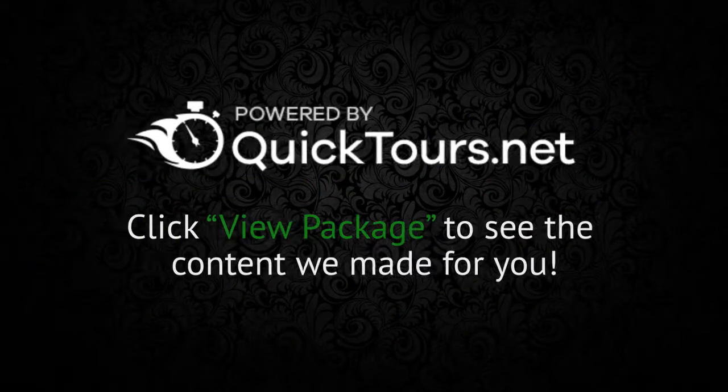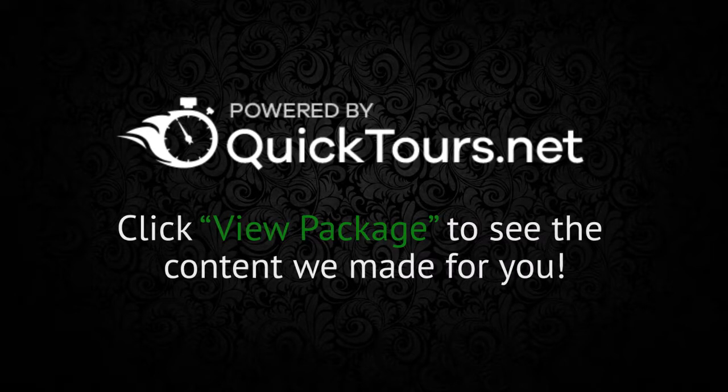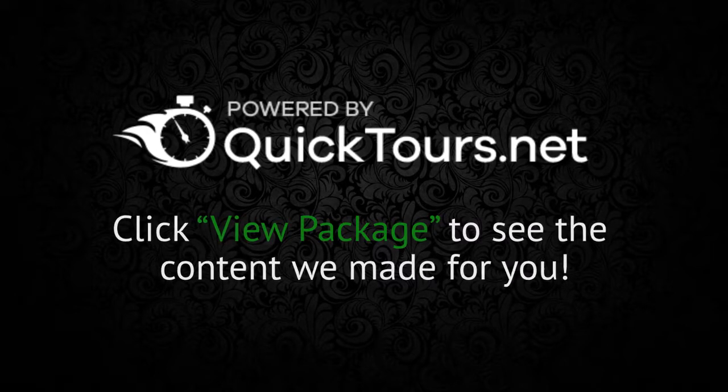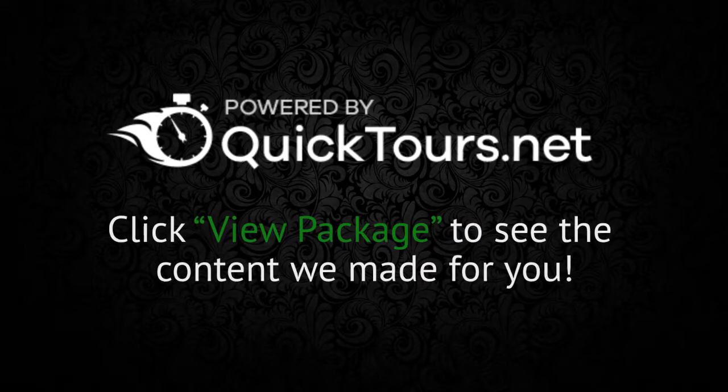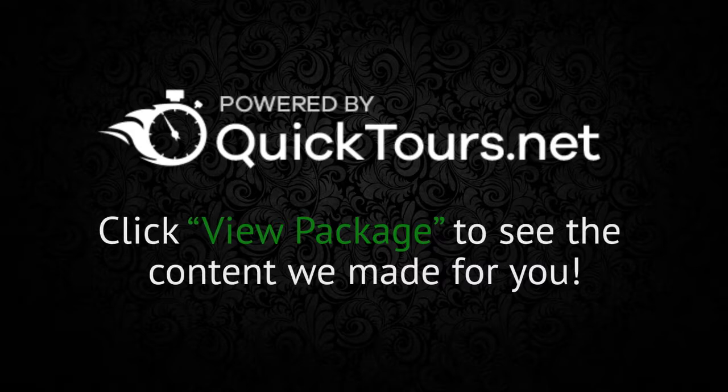Quick Tours provides you with fully automated marketing packages that allow you to guarantee to your clients that their property will be displayed using a high quality marketing presentation no matter where a potential home buyer might find it.